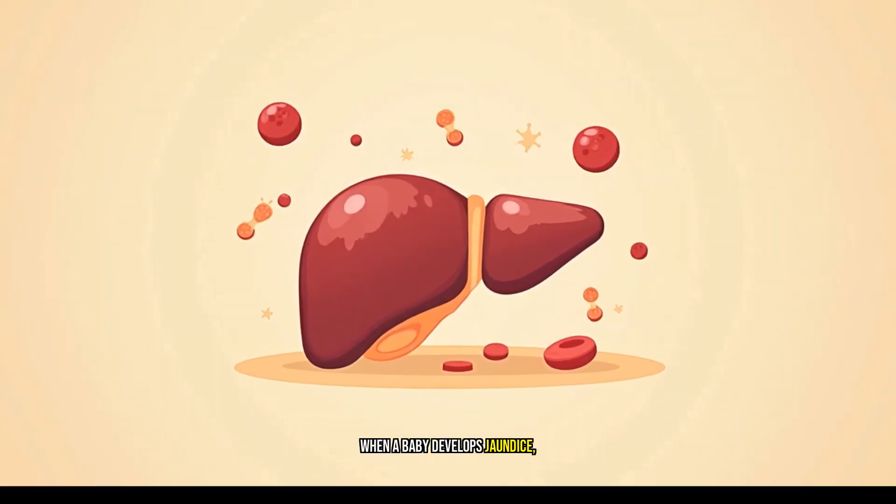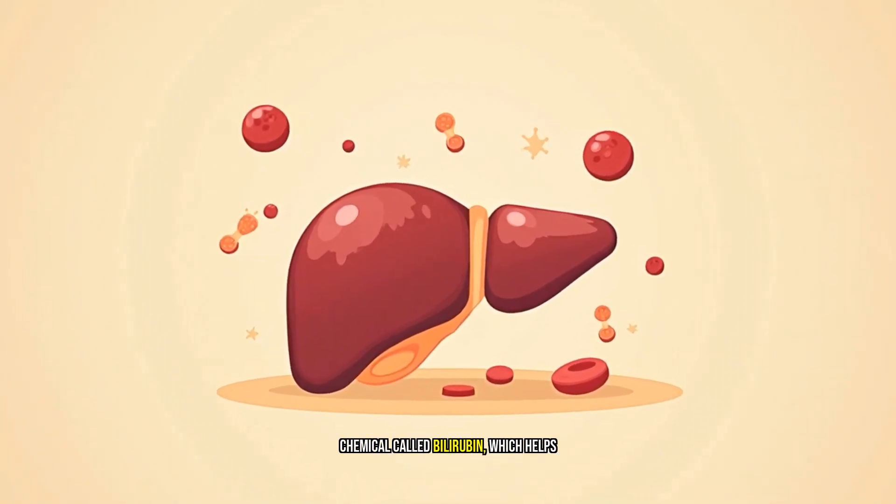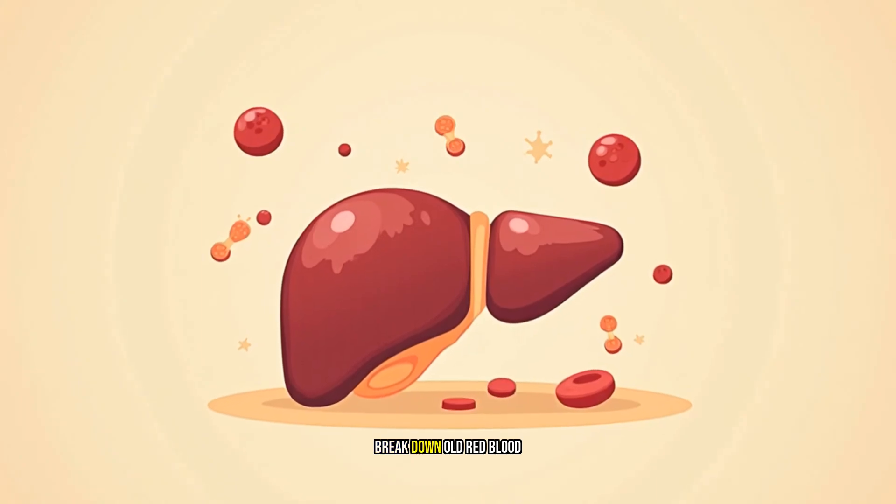When a baby develops jaundice, it's usually because their liver isn't processing enough bilirubin, a pigment that helps break down old red blood cells. As a result, bilirubin builds up in the body and causes the skin, eyes, and mucous membranes to turn yellow. You might notice your baby's skin looks a bit darker than usual, or their eyes appear more yellow than they should.